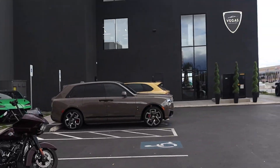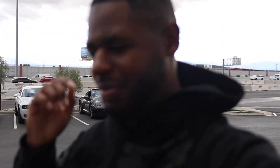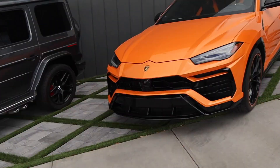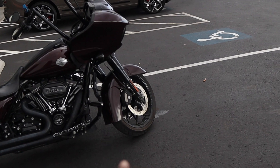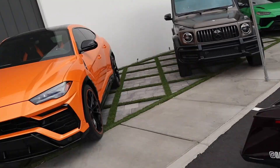We are at Vegas Auto Gallery in Las Vegas, Nevada to check out some cars. Doing a little dream shopping. Hopefully next year we do something special. You see the title and the thumbnail of the video — this is going to be the main focus, but we're going to get to that in a little bit.